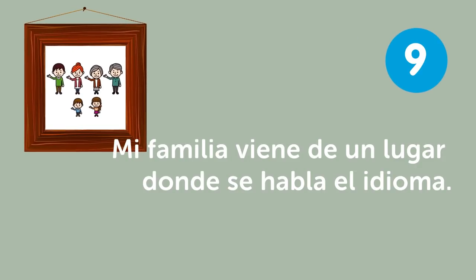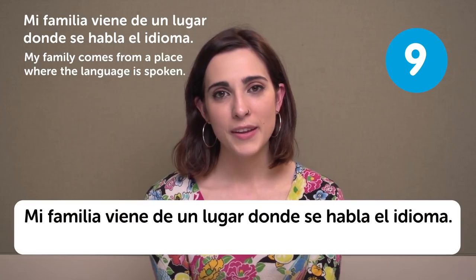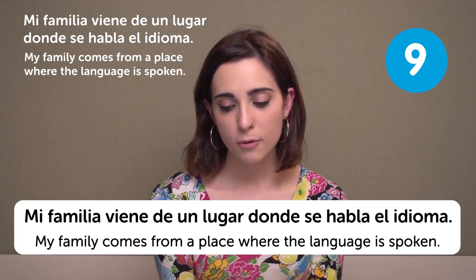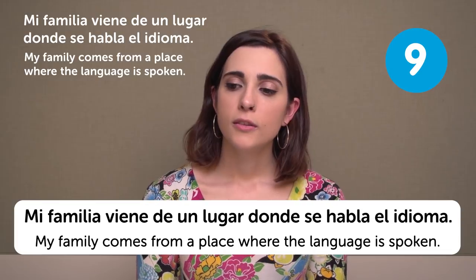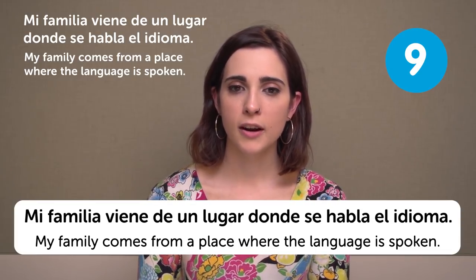Mi familia viene de un lugar donde se habla el idioma — My family comes from a place where the language is spoken. Like years ago there was a huge emigration from Spain to other countries.